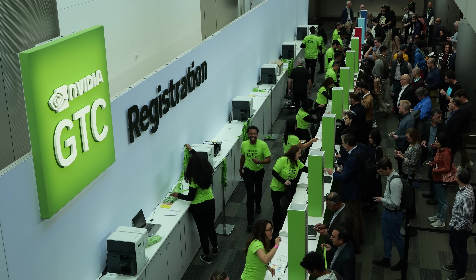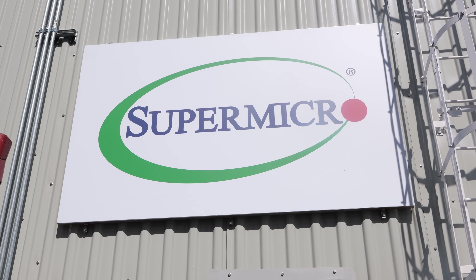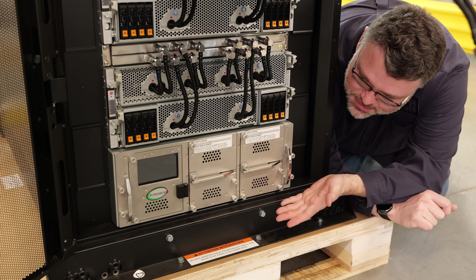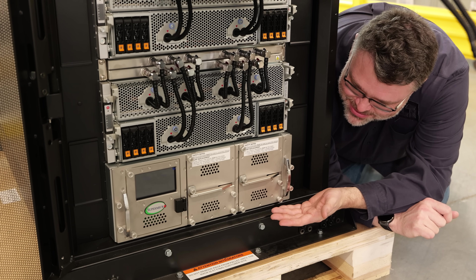2024 is my first GTC, and this was really interesting. Big thanks to Supermicro for bringing me out here, mainly so I could tour their campus and take a look at some of their things — but that's going to be in another video: my campus tour of Supermicro, looking at their cooling tower and their liquid-cooled racks.